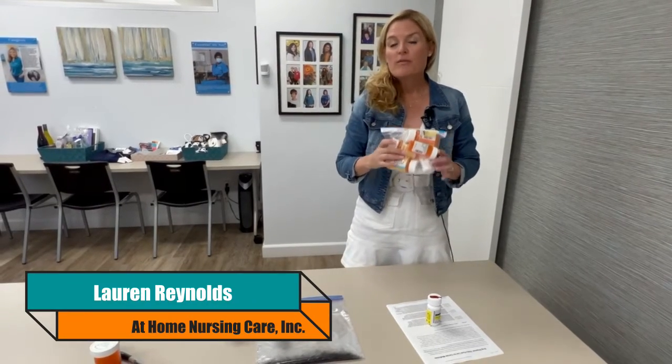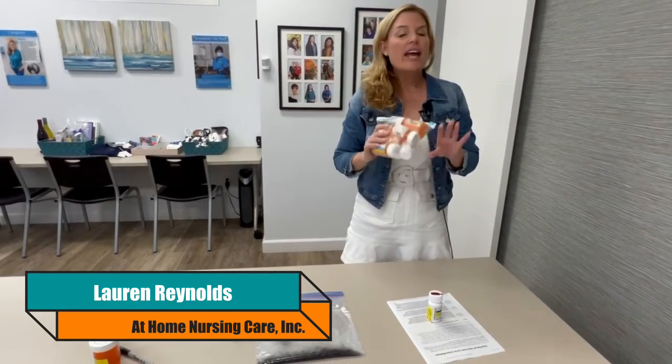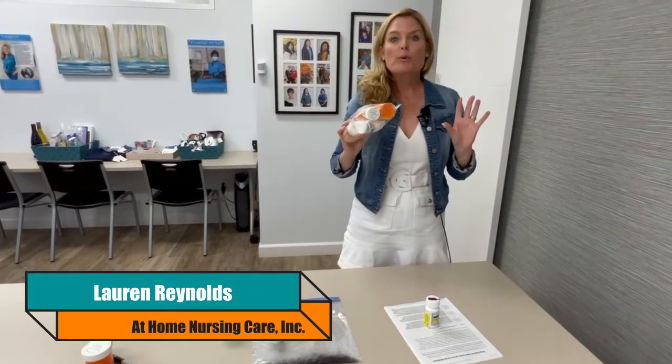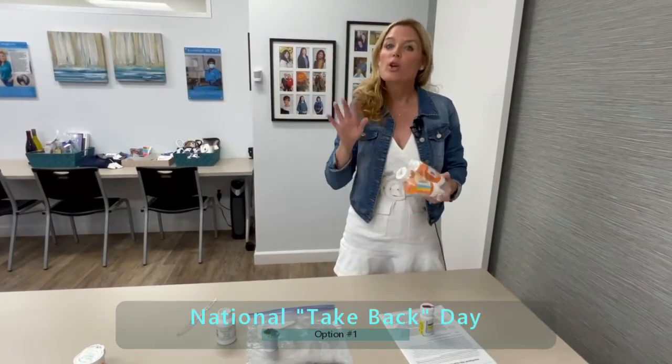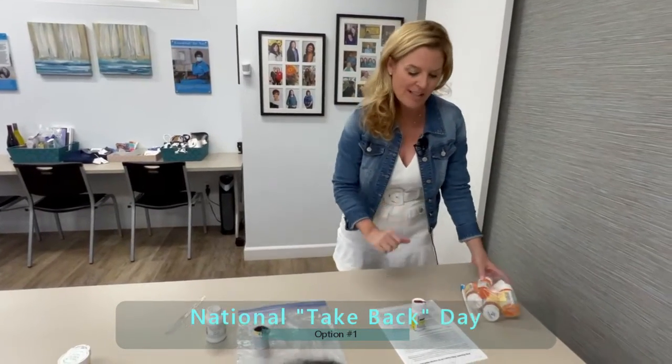Where and how to get rid of unused medications. The absolute best option is to participate in a take-back day. There's one that's focused nationally, and local jurisdictions sponsor them as well.